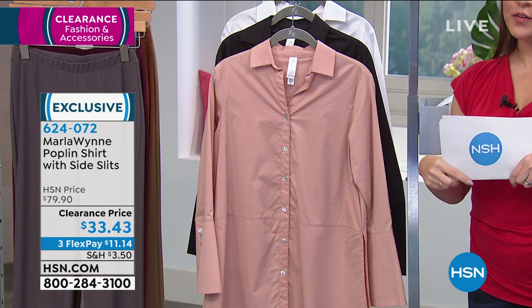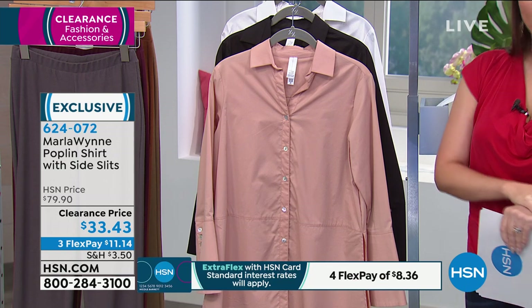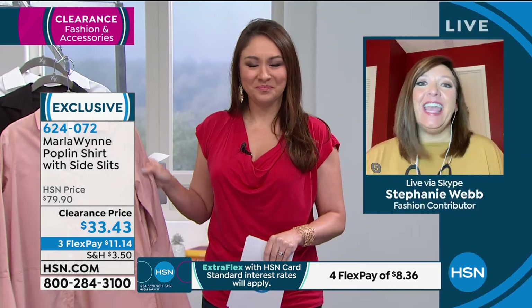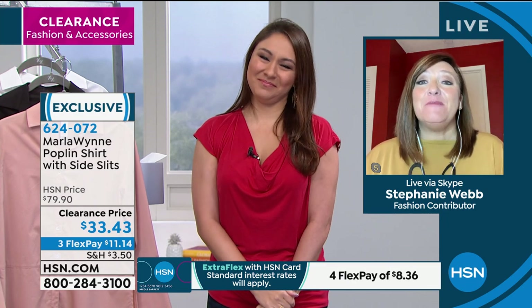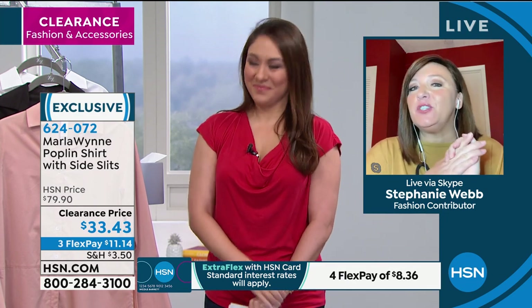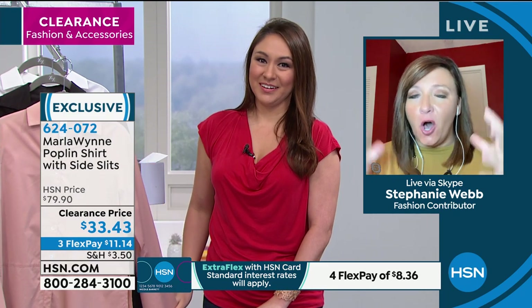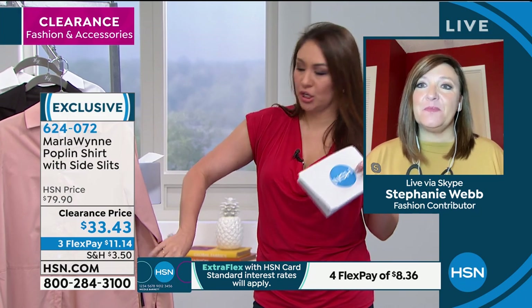I've got a new shopping girlfriend with me this hour — Stephanie Webb is joining me on Skype to talk all things Marla Wynn. Stephanie, where do we even start with this shirt?